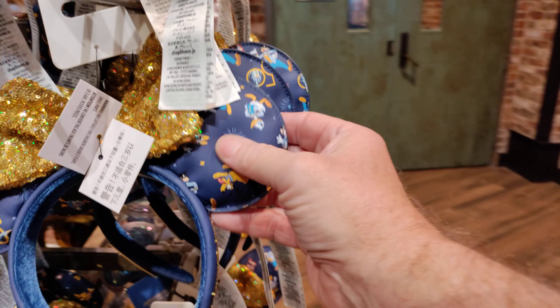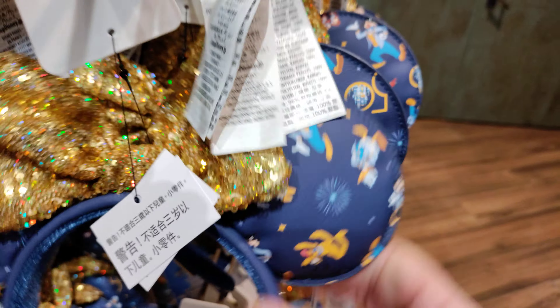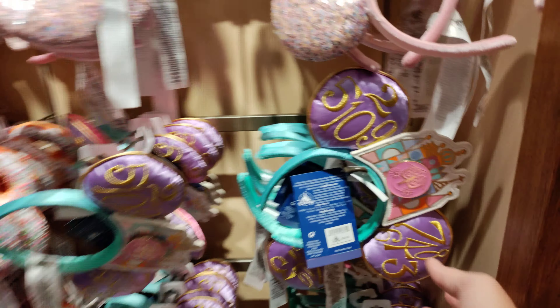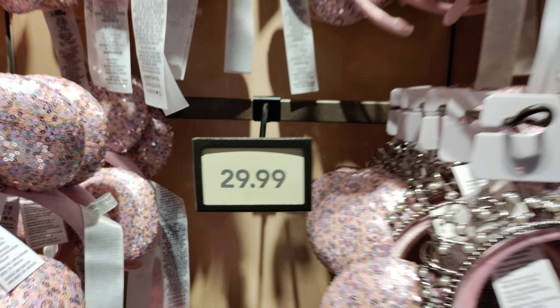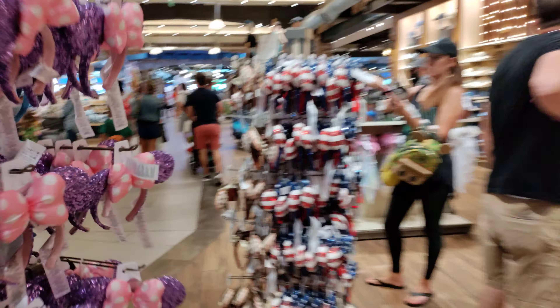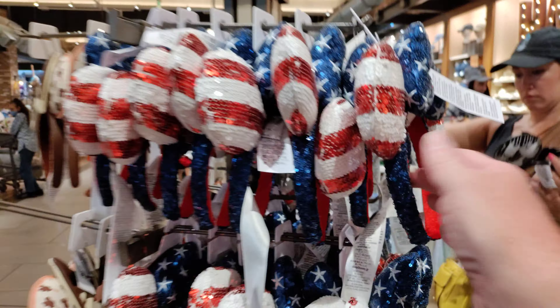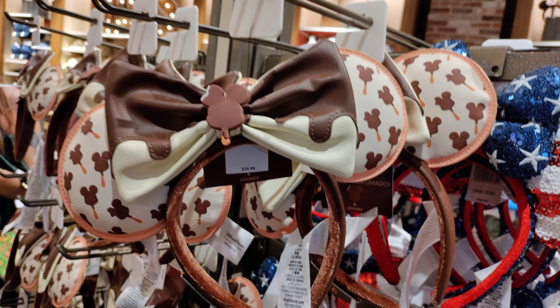I'm guessing that's a new Loungefly because I have never seen that one before — the little Jungle Mickey. Ears galore! Let's see, here's the 50th anniversary — very retro looking and nostalgic. Most of them, all Donald Duck. Look at this — actually leather! $29. They really haven't gone up in price too much.